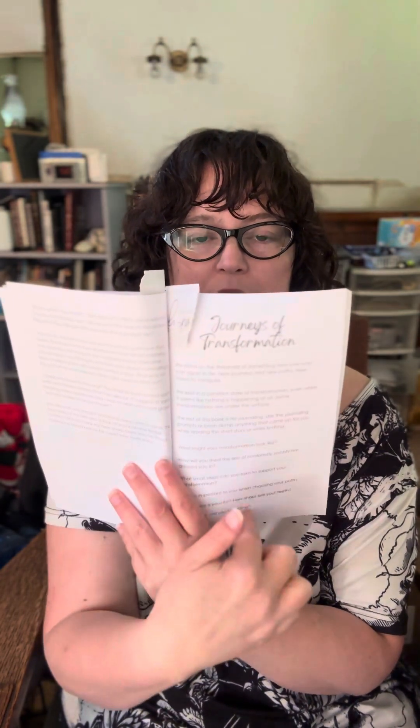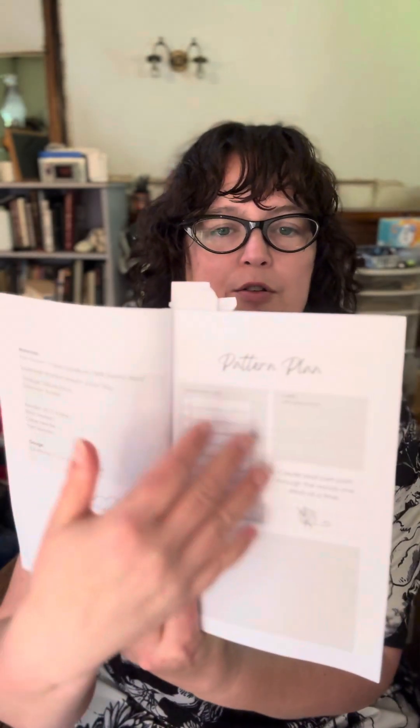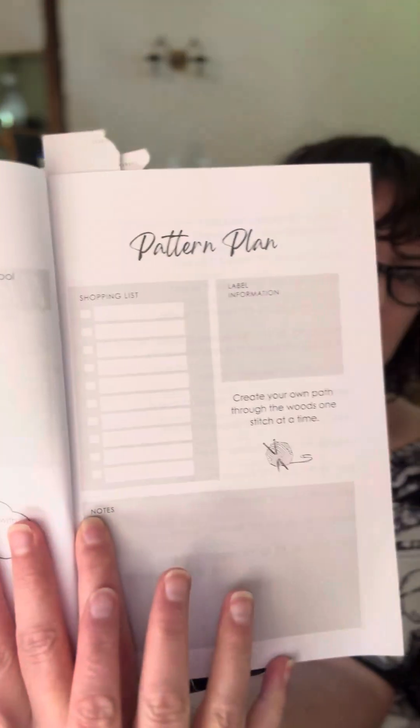It goes into the story, and then at the end of the story it starts the journaling section. So it has this section here with journaling prompts, and then the rest is just lined blank pages so you can journal inside of here. It's like a little workbook for the whole process. If you're doing the knitting pattern, it has space for you to plan out your pattern, your yarn, your shopping list, your notes — whatever you need.